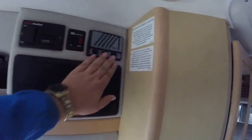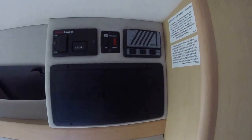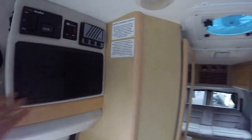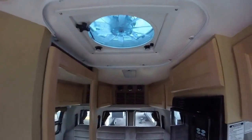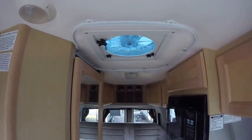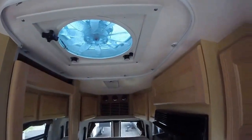Water heater, and all our controls will be right up here to check our tank levels, water pumps — all conveniently located, as well as the TV antenna. Got a nice Fantastic Fan in the center, so when you have all the screens out it creates a nice cross breeze. A lot of times you don't even need air conditioning.